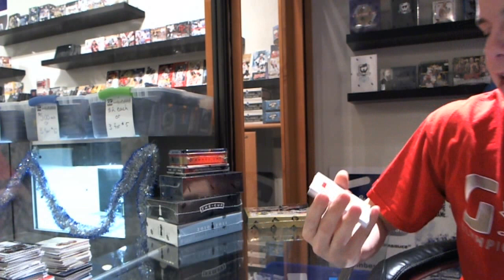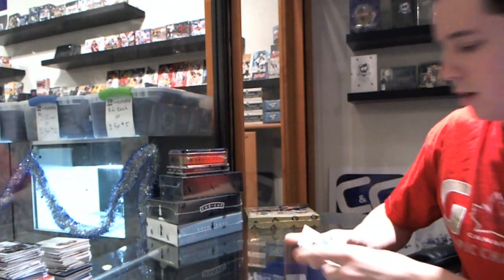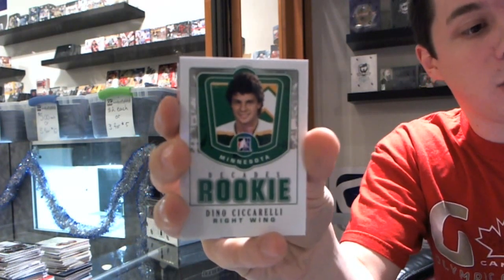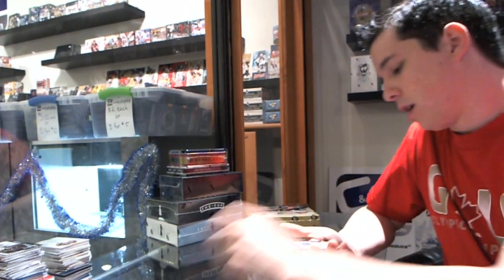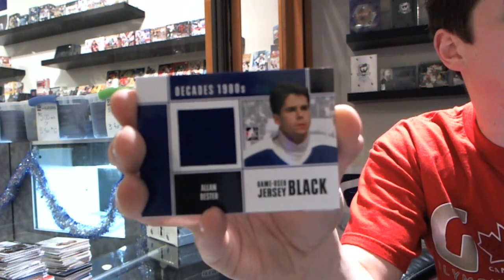We've got a C-56 for the Boston Bruins of Johnny Buzinski. We've got a Decades Rookie for the Stars of Dino Ciccarelli. We've got a Long Island Dynasty for the New York Islanders of Brian Troche. We've got a game-used jersey black for the Toronto Maple Leafs of Alan Bester.